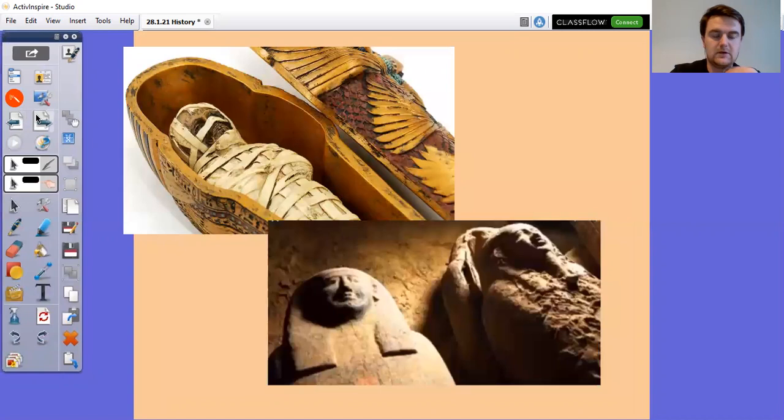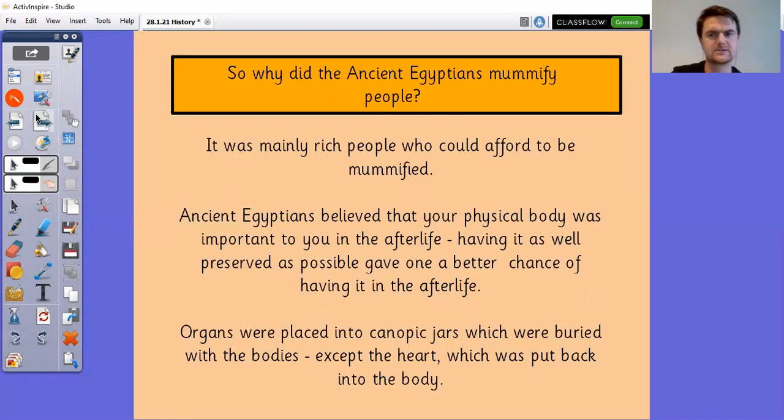So last lesson we had a brief introduction to mummification, and hopefully you will either have watched the video or had a go yourself at mummifying something. You can mummify basically anything that was living using those techniques. So why did they do it? It's not just so that Scooby-Doo could have some token villains. It was mainly rich people who could afford to be mummified. Ancient Egyptians believed that your physical body was important to you in the afterlife, and having it as well preserved as possible gave one a better chance of having the body in the afterlife.